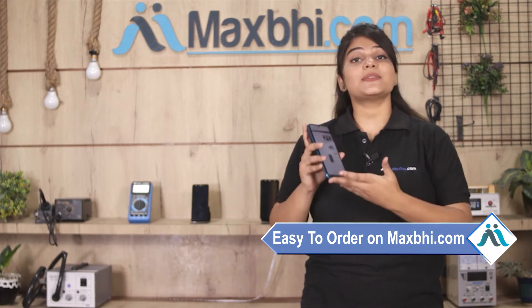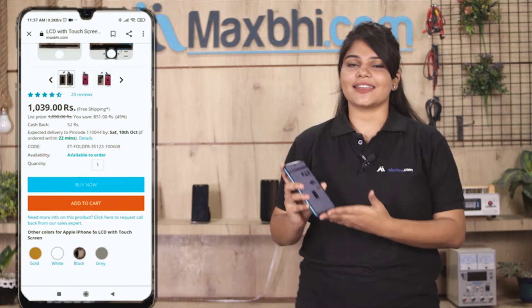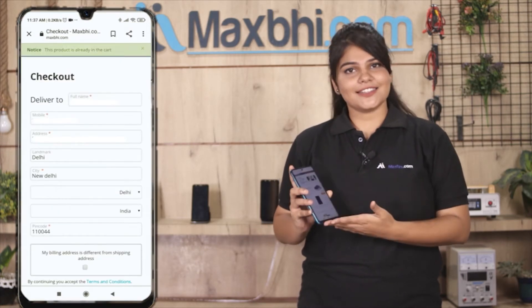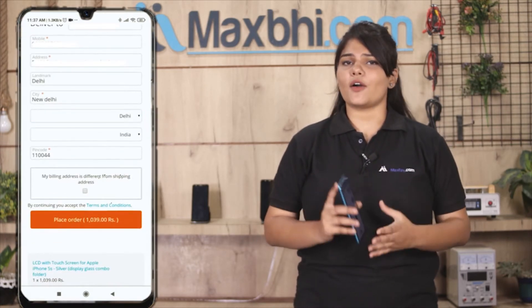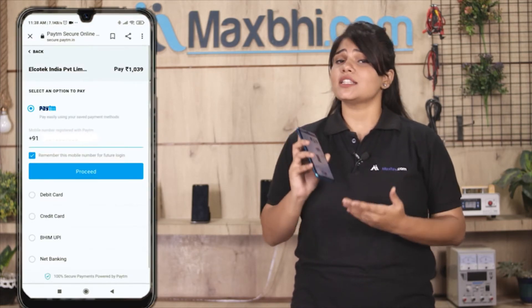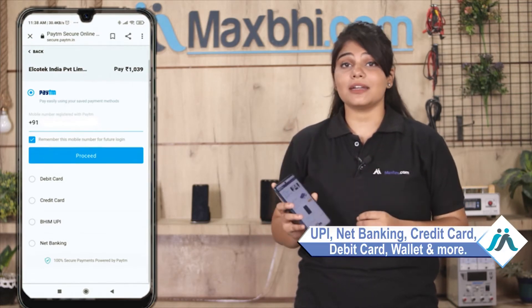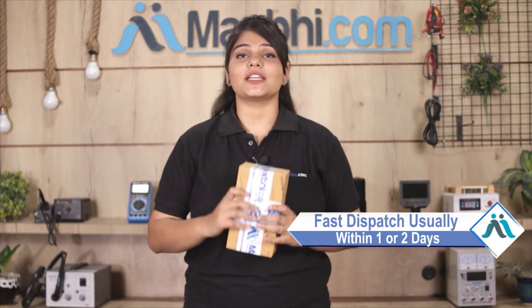Ordering on MaxVie.com is very easy and simple. Our website MaxVie.com will be launched within one or two days. Shipping will be free, so you just have to pay for the product and nothing else.